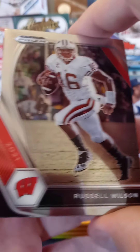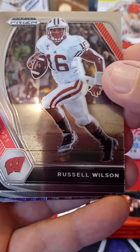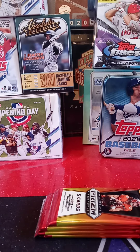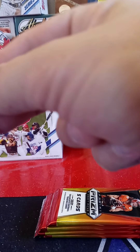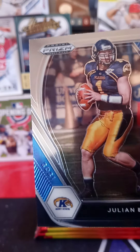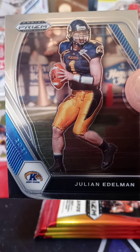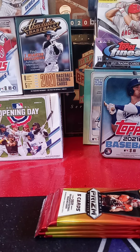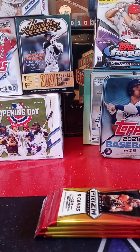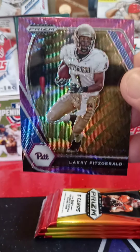Top card — some guy from the Seahawks, from Wisconsin, Russell Wilson. Cool card, even though I don't like the player. From Kent State, Julian Edelman — looks like he was a quarterback here, but we all know he was a wide receiver for the Patriots. Very nice purple shimmer, not numbered. From Pitt, wide receiver Larry Fitzgerald. Awesome card — we all know Fitz is headed to the hall.